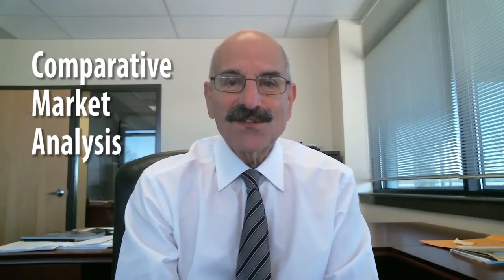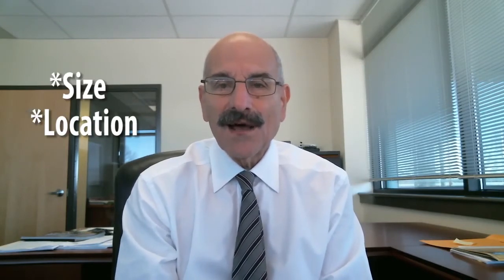CMA stands for Comparative Market Analysis. It's a tool that we as realtors use — it's a fact-based analysis of your house, the house that you're getting ready to sell, compared with active, pending, and sold homes on the market or homes that have sold recently. We look at every aspect of those houses compared with your house, including size, location, and amenities.